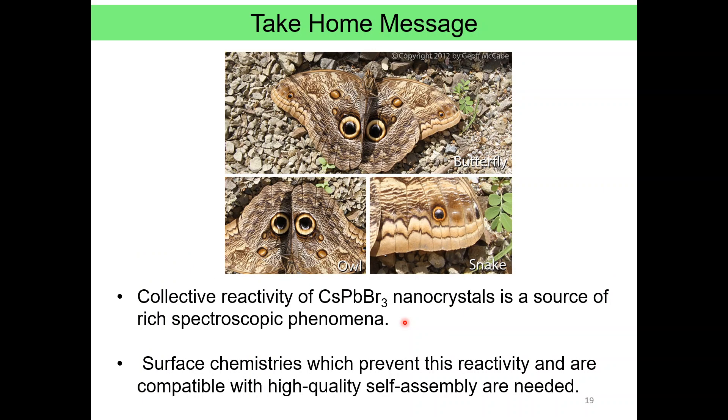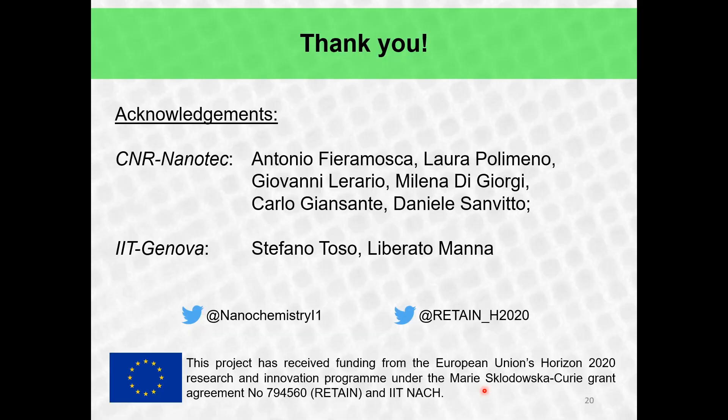There are a couple of takeaways here. First, we were looking for collective properties, and we found them — except it's a collective reactivity of nanocrystals, which we assign as a source of rich spectroscopic phenomena. The practical consequence is that surface chemistries which prevent this reactivity and are compatible with high-quality self-assembly are badly needed in order to continue studying collective properties of these fascinating materials. I'd like to thank several co-authors who participated in this project, specifically Antonio Feramoska, who performed most of the low-temperature photoluminescence experiments. Follow us on Twitter for updates from our group at IIT, and I'd like to thank funding from the Marie Curie Fellowship and IIT Nanochemistry for supporting this research. Thank you.